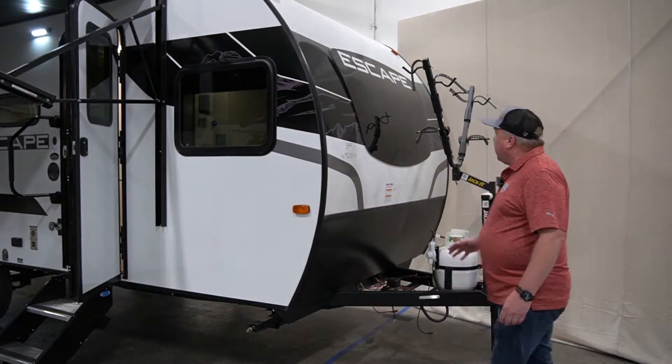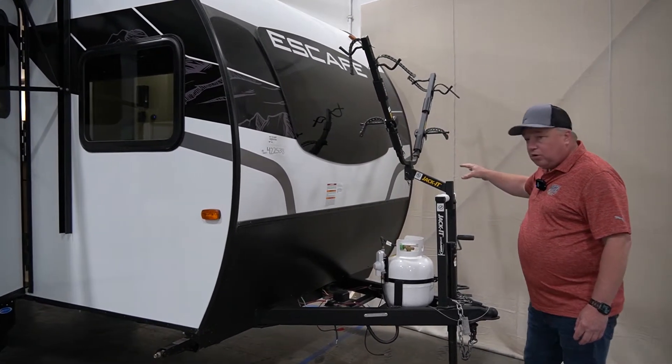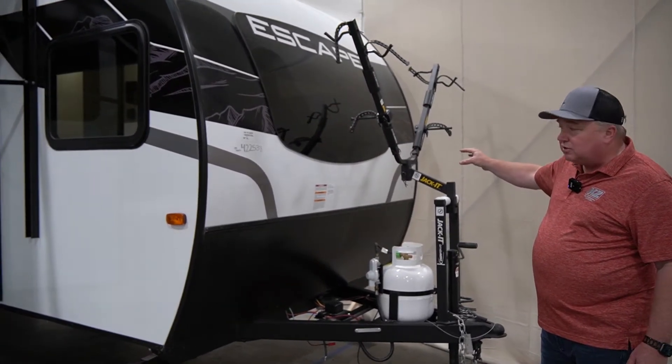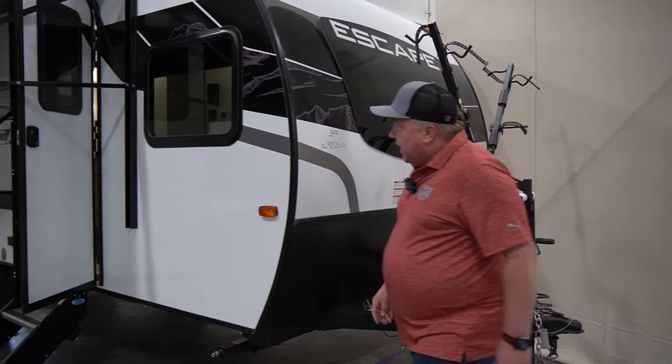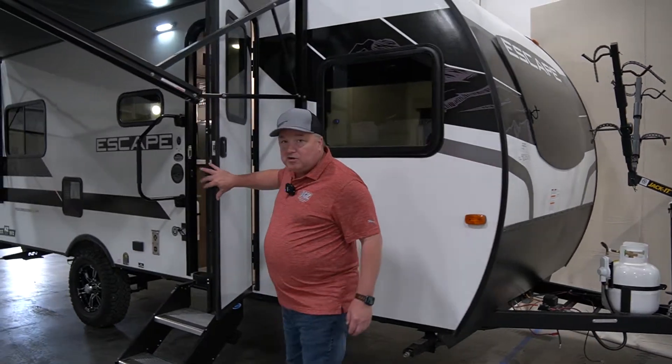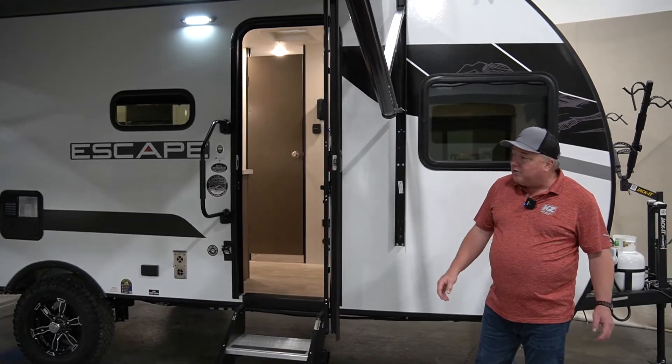At the front of this camper we have an automotive-mounted windshield. Of course we've got the bike rack, which is part of the off-grid package. We've got the friction hinge door, so the little black latch that used to break all the time — no more of that.